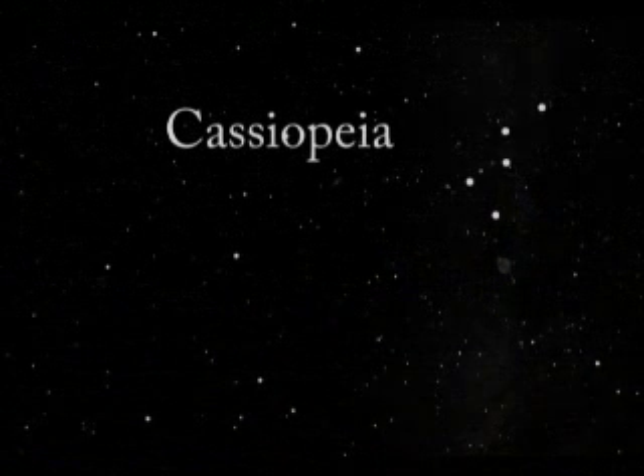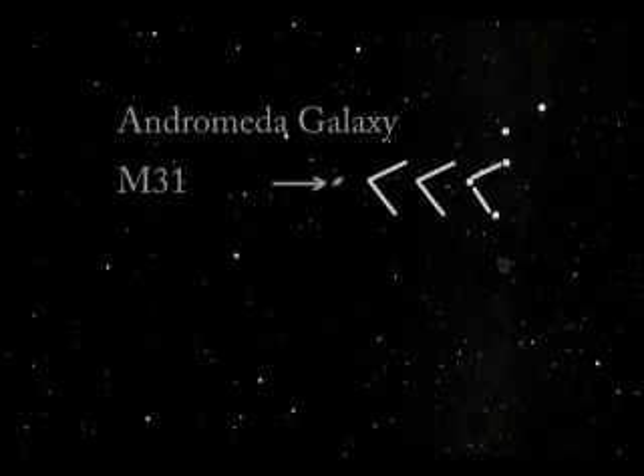Cassiopeia, from Greek mythology, represents Queen Cassiopeia. The constellation forms a distinct asymmetrical W shape with five bright stars. Once you have located Cassiopeia, use these three stars as a pointer. The Andromeda galaxy is located about three pointer lengths away. Browse this area with your binoculars. Andromeda looks like a faint glowing cloud.